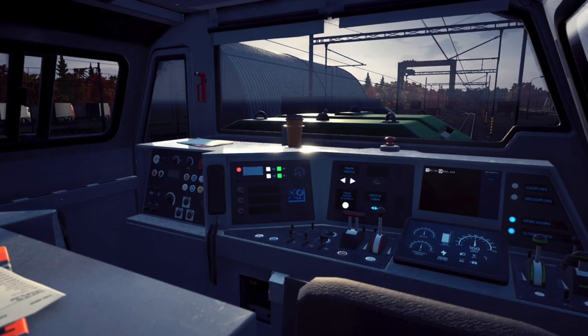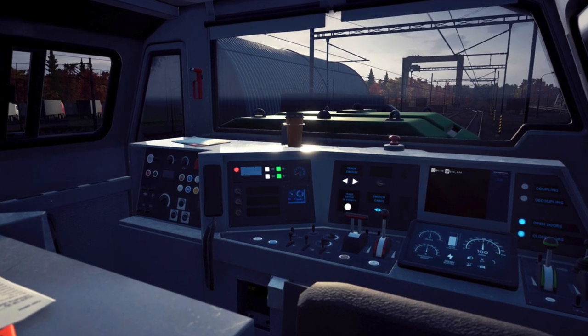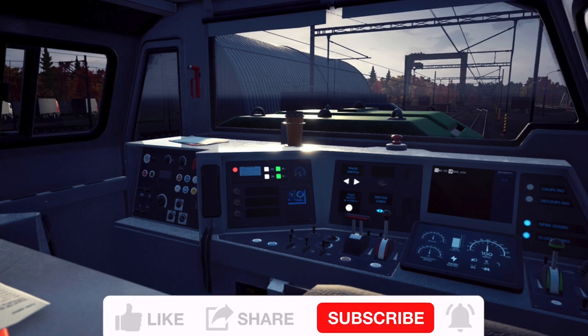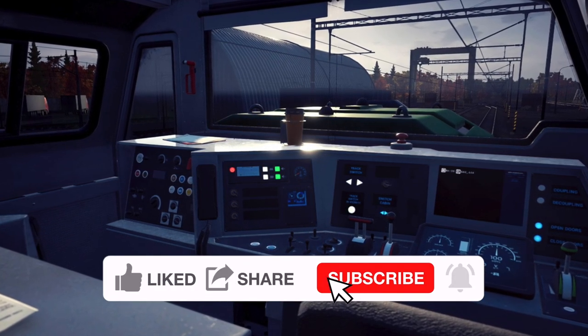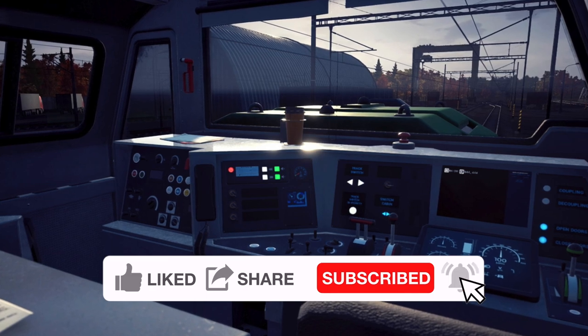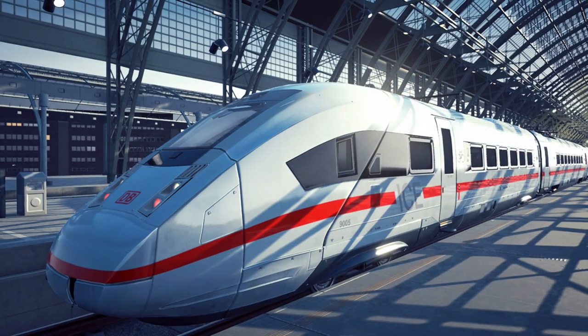Welcome back everyone. Today I have some details on console pre-orders for Train Life: A Railway Simulator. Just a reminder to subscribe to the channel and leave a like — we're going to have plenty coming up over the next few months, including plenty of Train Life on PS5.